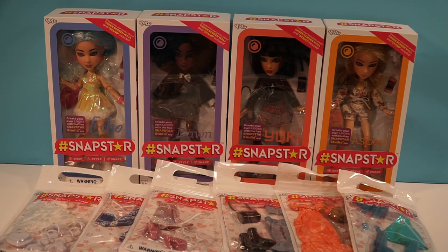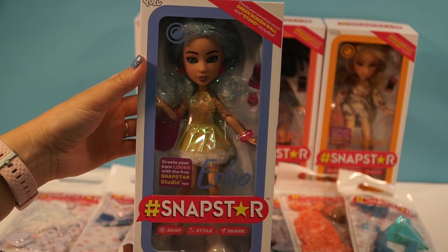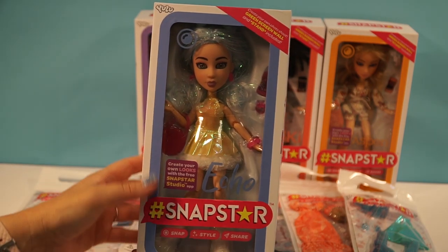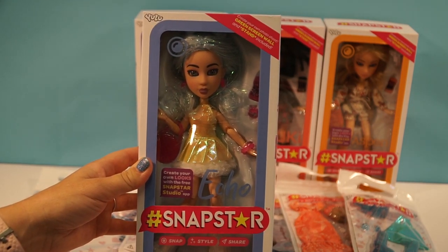Hey chocolate s'mores, this is Millie and this is Ellie and today we're going to be reviewing four of the Snap Star dolls. These are really cute dolls. They are nine inches tall and they're fully articulated, and we're going to show that to you in a minute.